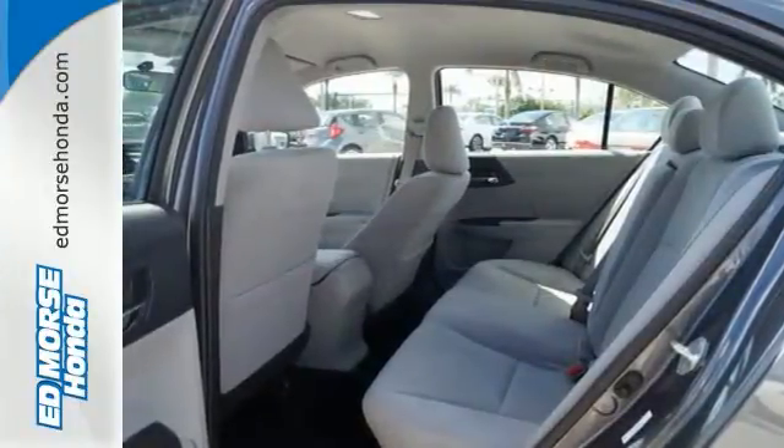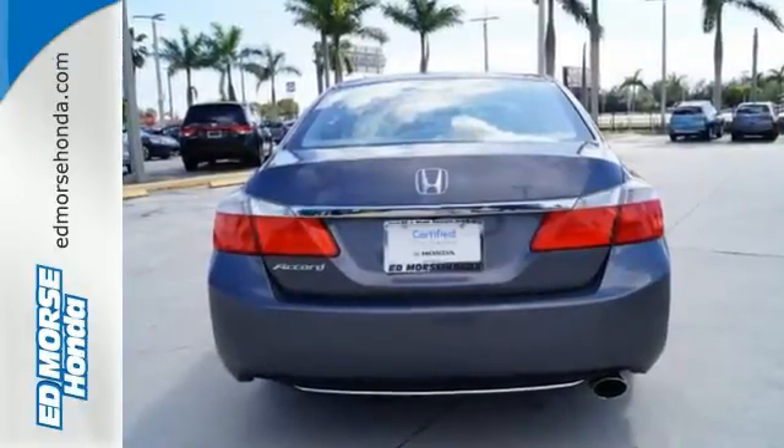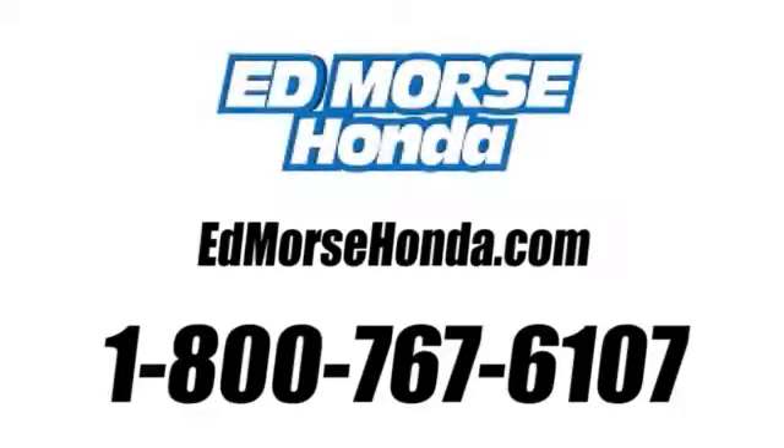See this versatile 2013 Accord for yourself today. Call us today at 1-800-767-6107. For value and for service, it's Ed Morse.